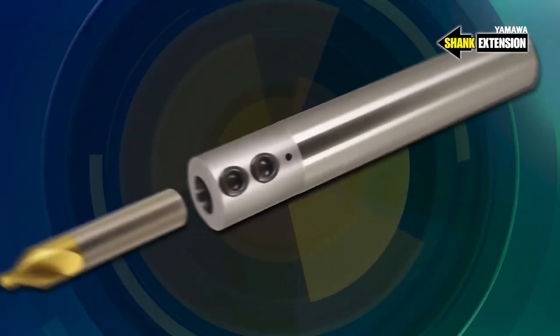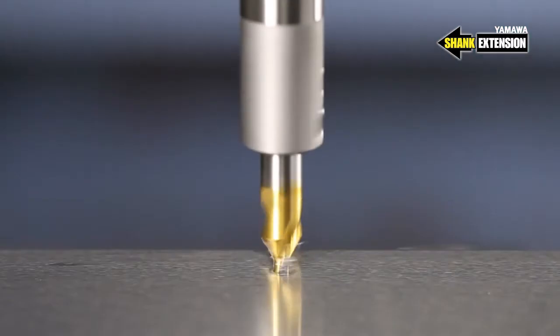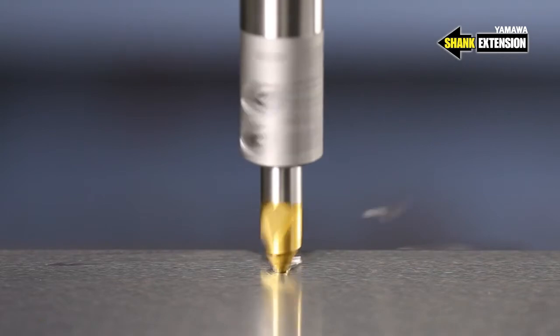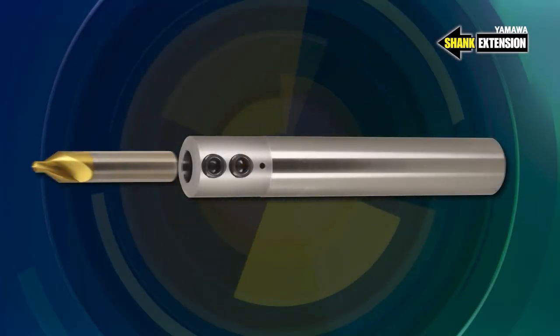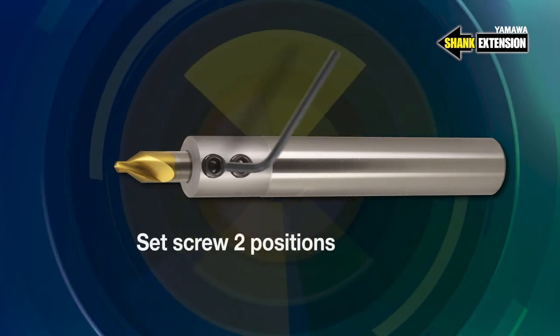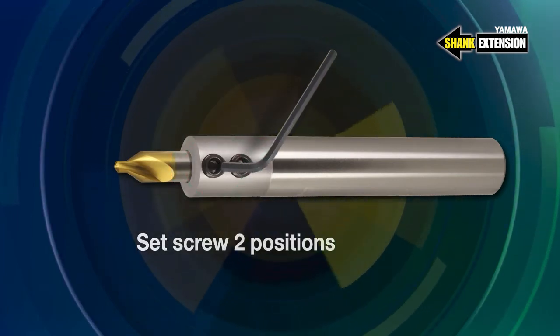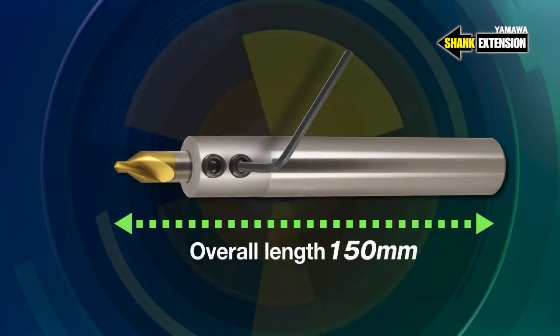The shank extension is a holder for extending the overall length with the single end drill series. Insert the single end drill deep into the shank extension, which is held in place with two set screws. The total length of the tool and holder is 150 mm.